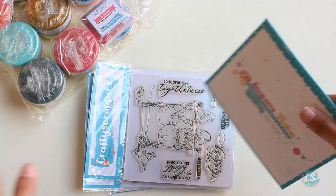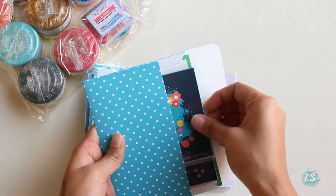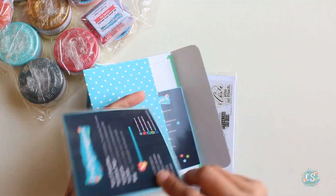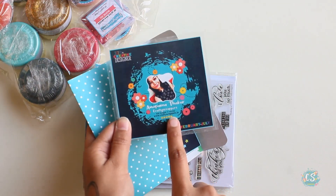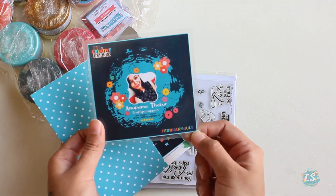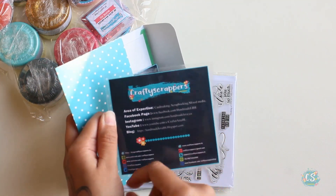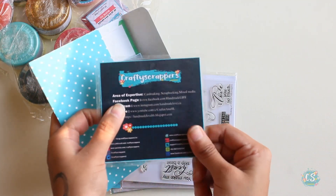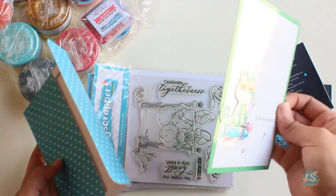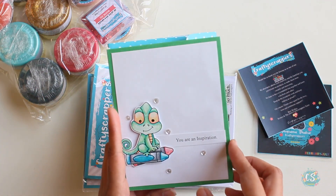Okay, so here we have a creative designer badge — it has my photo and my name on it, and there is my term written down there and my designation here: creative designer. It also shows my area of expertise, Facebook page, and social media accounts, etc.